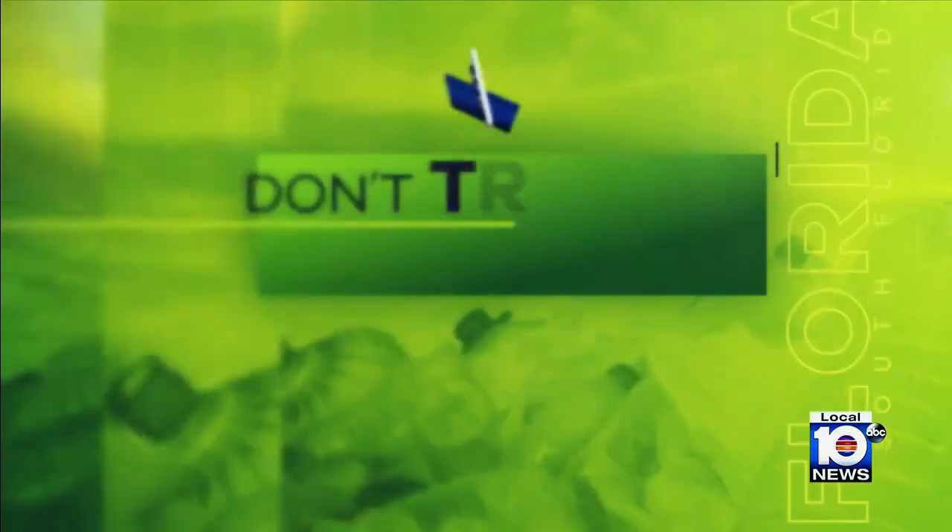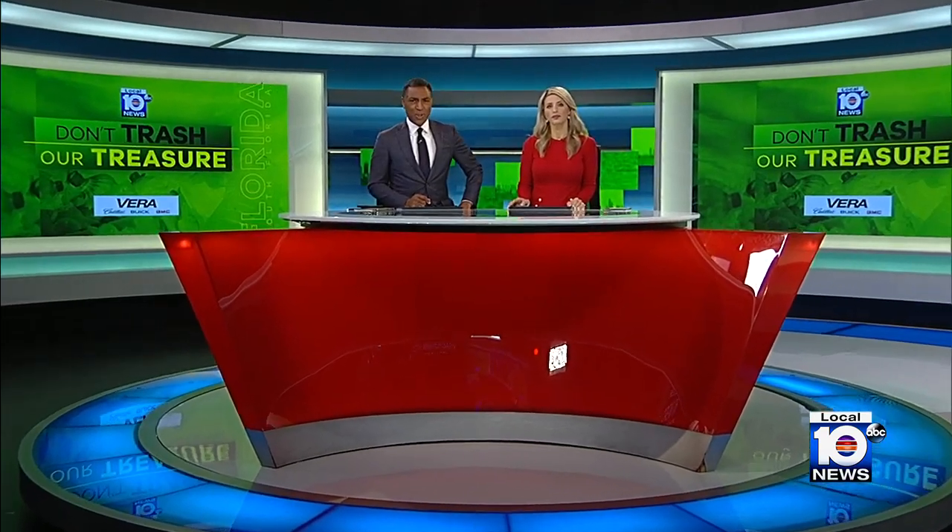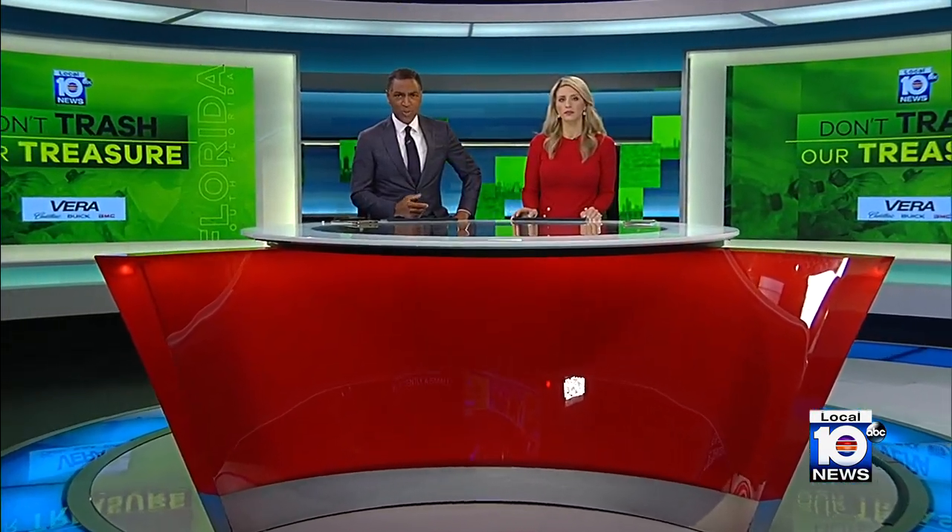Tonight, a very special Don't Trash Our Treasure. We're celebrating the 75th anniversary of Everglades National Park. Recently, a small crew of students, explorers, and scientists recreated a famous expedition that happened here 125 years ago. But this was no sightseeing tour. This was research to witness and document how this most important natural resource has been impacted by human activity over time. Local 10 environmental advocate Louie Aguirre has the story.